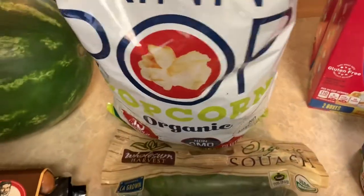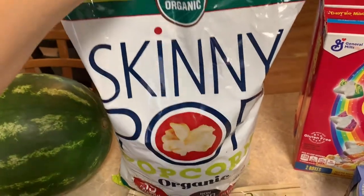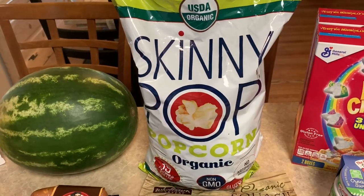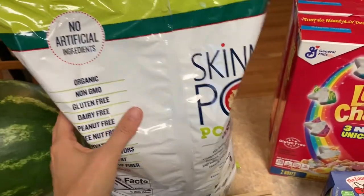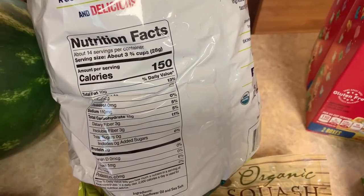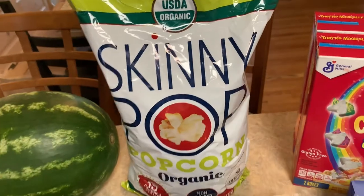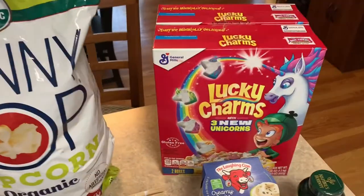I picked up a bag of Skinny Pop popcorn — it's organic, 39 calories per cup, non-GMO, no artificial ingredients, and gluten-free. This popcorn is so addicting and absolutely delicious. I think it's five points on Freestyle per serving, and it's 150 calories for three and three-quarters cups or 28 grams. It's still on sale — the sale goes through next weekend — at $3.99 for this huge bag.